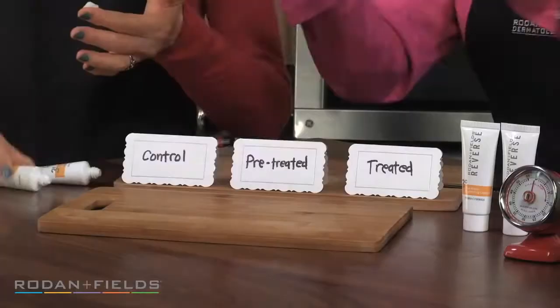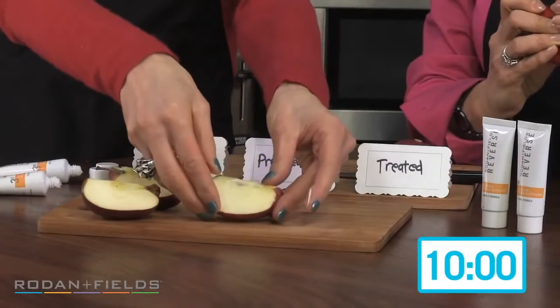Okay, these two apples will be our controls. We're going to treat this apple with our reverse dual active brightening complex right now to see if we can prevent the apple from browning. We're going to let the apple sit for 10 minutes and see what happens.